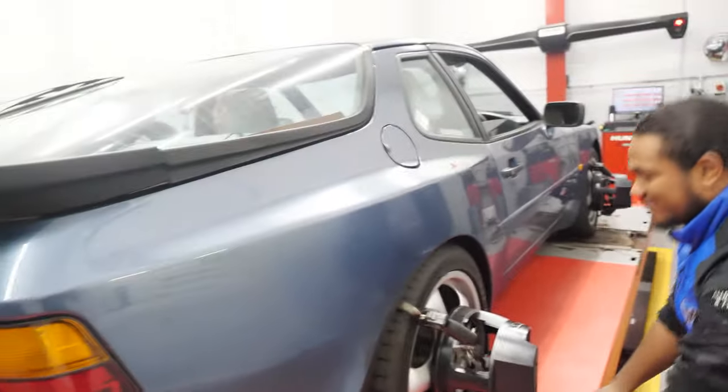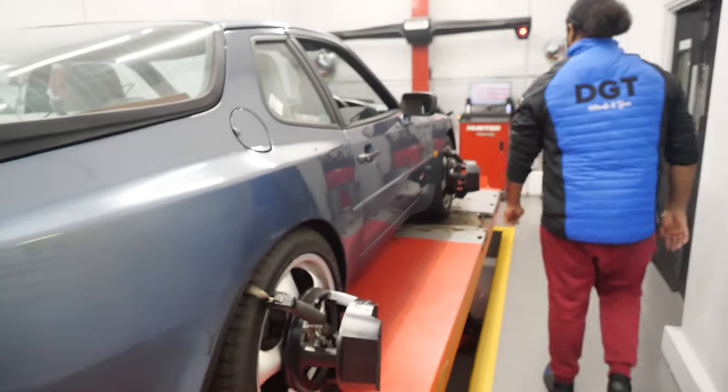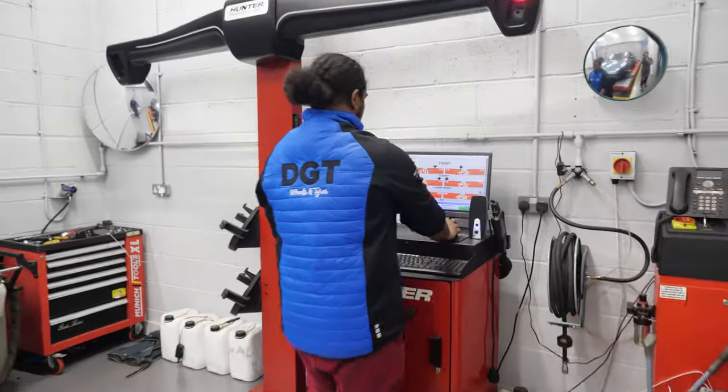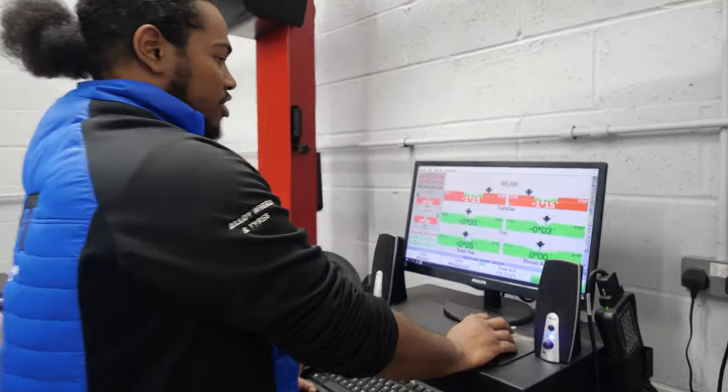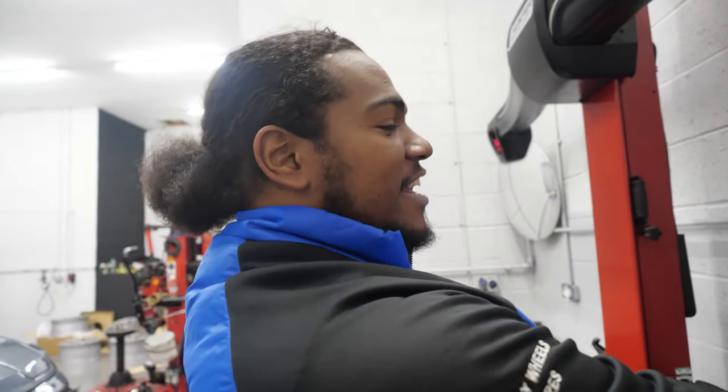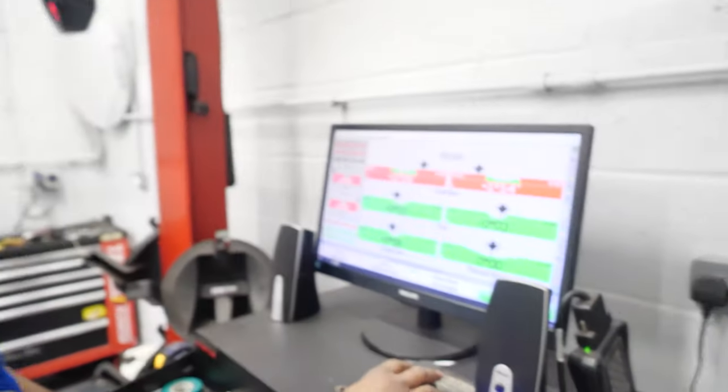So now we're going to see how out of alignment the entire car is. We've already done the roll through, so it's already taken its measurement. Starting with the rear: both cambers are sitting a little bit negative — nothing too bad. The toes on the rear are within tolerance, which is good.